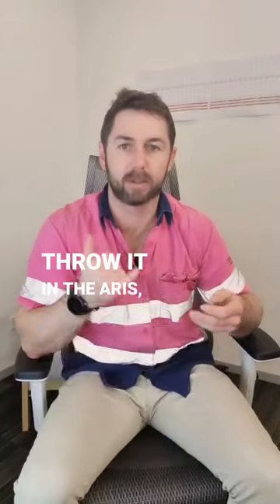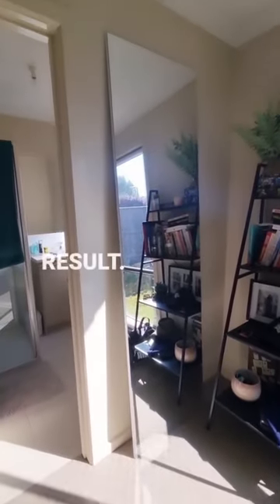Grab the one you need, throw it on the Yaris, head home, job done. And this is the final result. Follow and like for more.